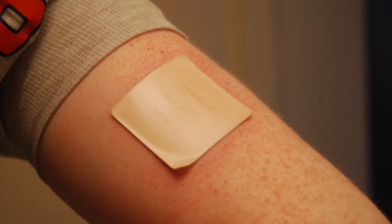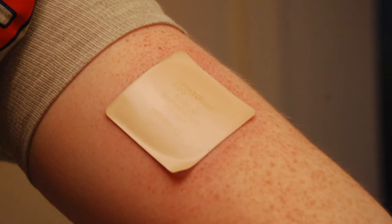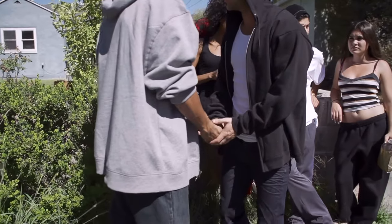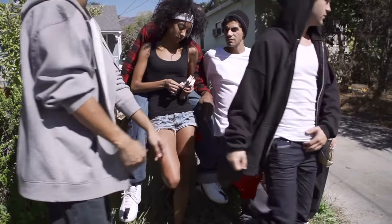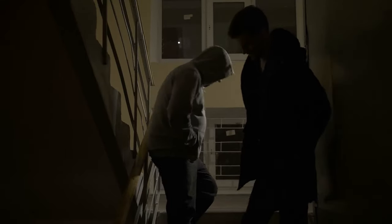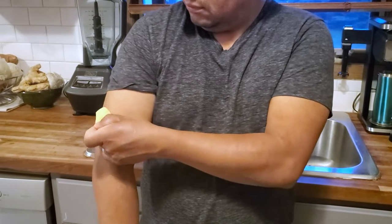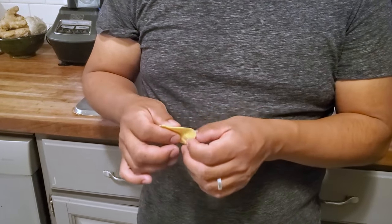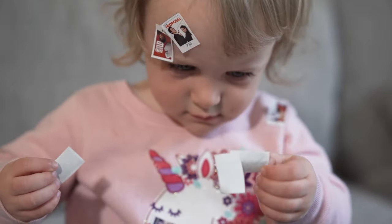Sometimes fentanyl comes as a patch. You may not realize it, but a fentanyl patch can be deadly if it isn't used correctly. Also, if you buy a patch on the street, it can have a deadly amount of fentanyl — even if it looks like a prescription medicine. Remember, you never know what's in a drug you buy on the street. If you use fentanyl patches, get rid of them the right way. You must make sure other people, especially children, can't find them, as children may think they are stickers and overdose playing with them.